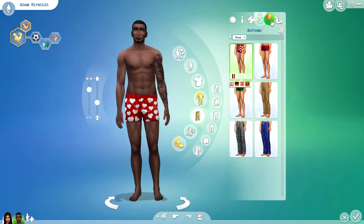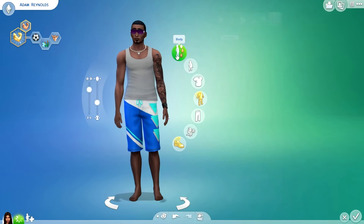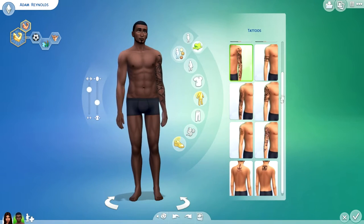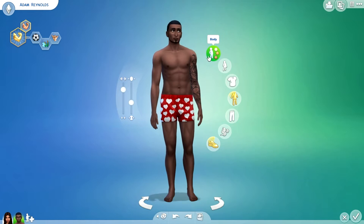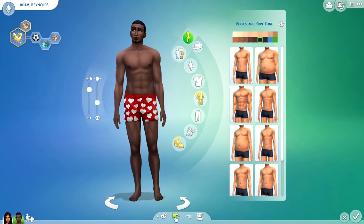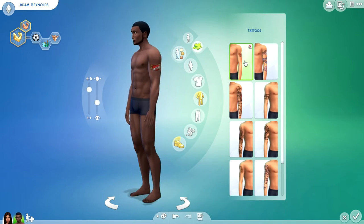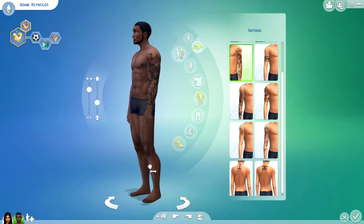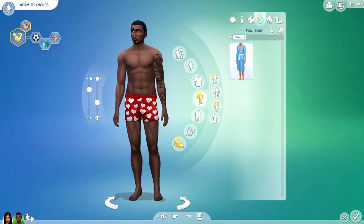I don't think he would have a heart-shaped tattoo — oh, he has this one though. I accidentally went back into his underwear. I want that tattoo but I want to keep the other one too. Okay, there we go.